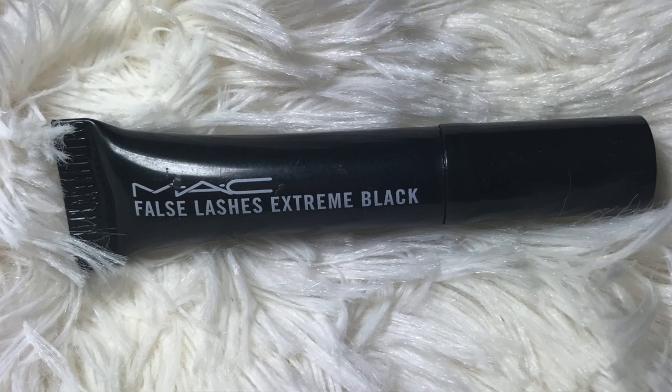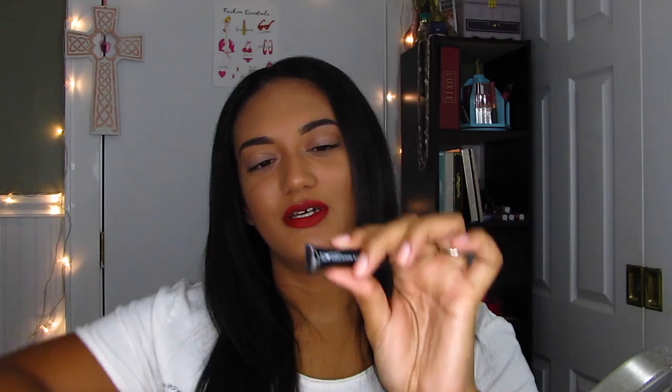For the mascara, this is from MAC — it's the False Lashes Extreme Black. This is another sample. They now offer free deluxe samples with every purchase. I am in love with this mascara. I used it for my top and bottom lashes and it seriously stretches out your lashes. Granted, I do have my Urban Decay Primer underneath. It just transforms your lashes — gives them a nice stretch.